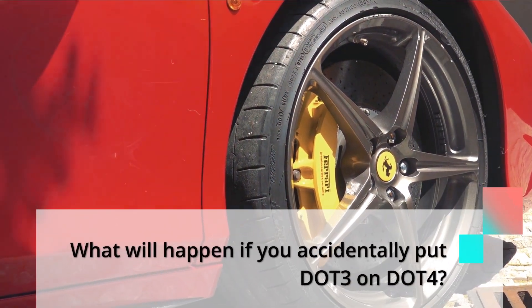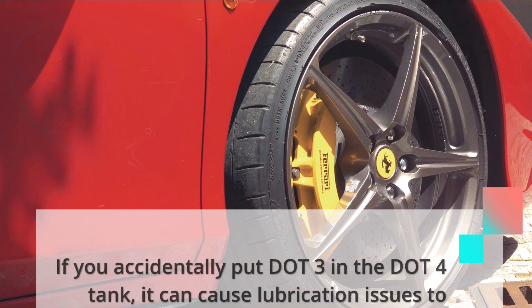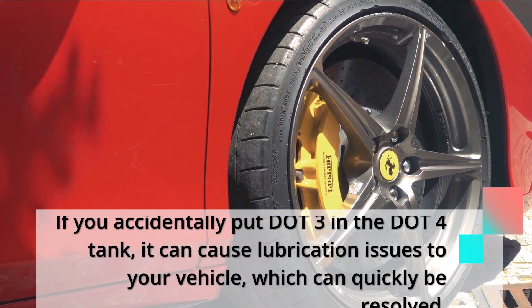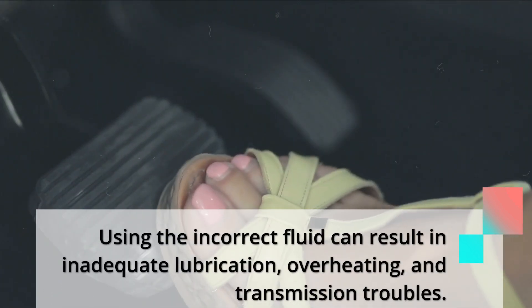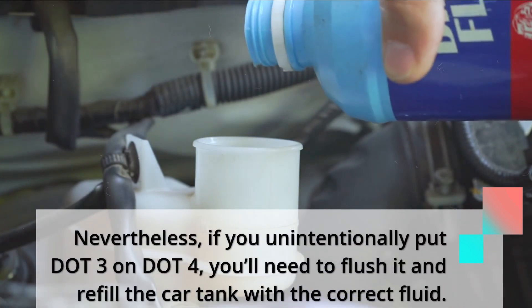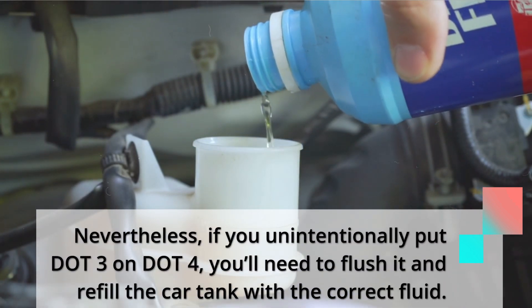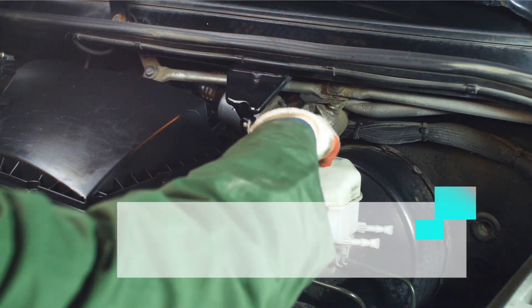What will happen if you accidentally put DOT3 in a DOT4 system? If you accidentally put DOT3 in the DOT4 tank, it can cause lubrication issues to your vehicle, which can quickly be resolved. Using the incorrect fluid can result in inadequate lubrication, overheating, and transmission troubles. If you unintentionally put DOT3 in a DOT4 system, you will need to flush it and refill the tank with the correct fluid.